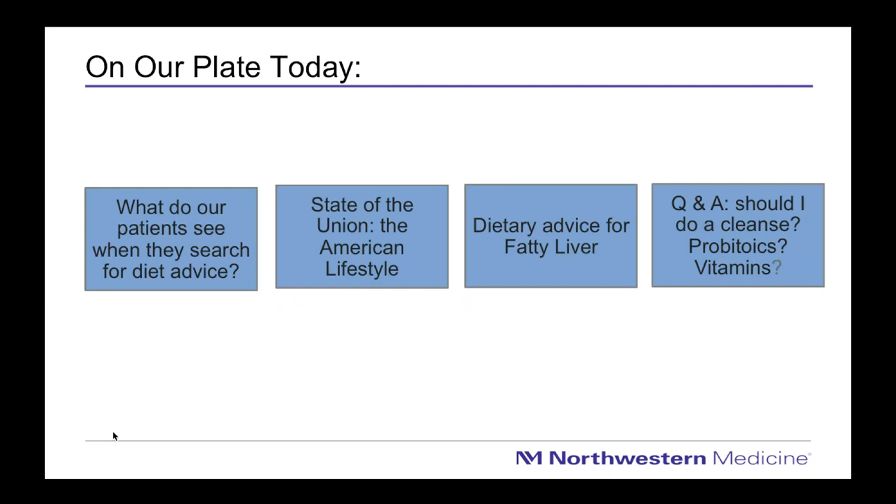On our agenda today, I want to cover a few core topics: what patients see when searching the internet for diet advice on liver health, what Americans are typically eating and how we're exercising, what influence that has on liver health, and specifically how to address fatty liver for those who have been diagnosed or have a family member with the condition.